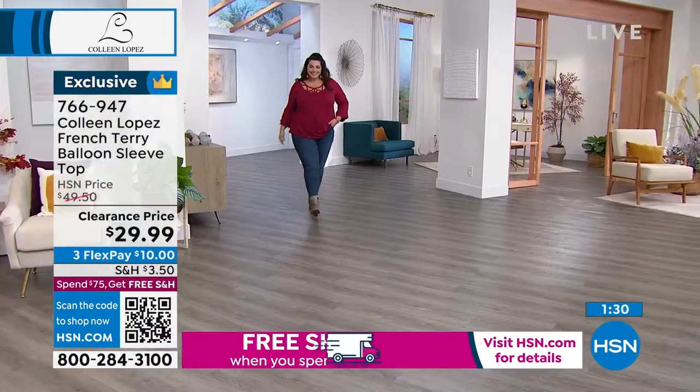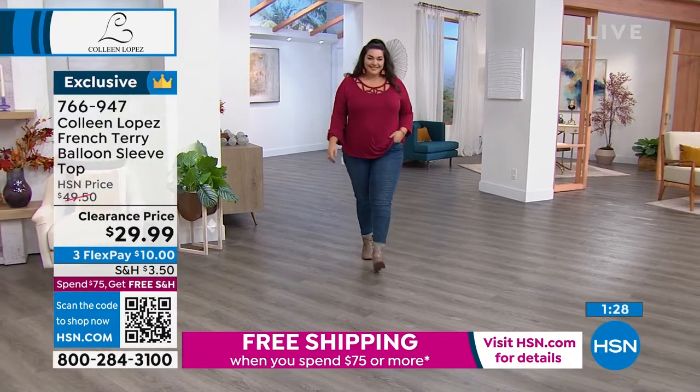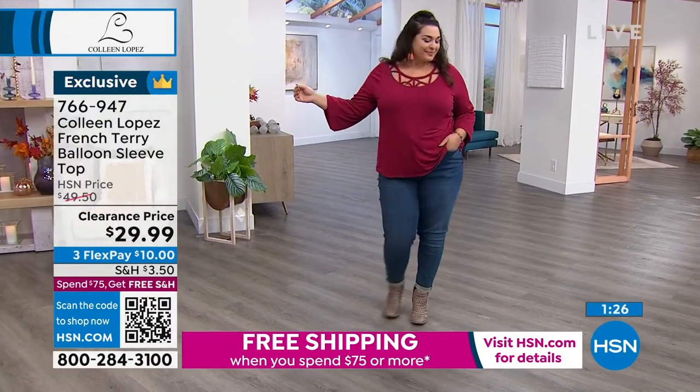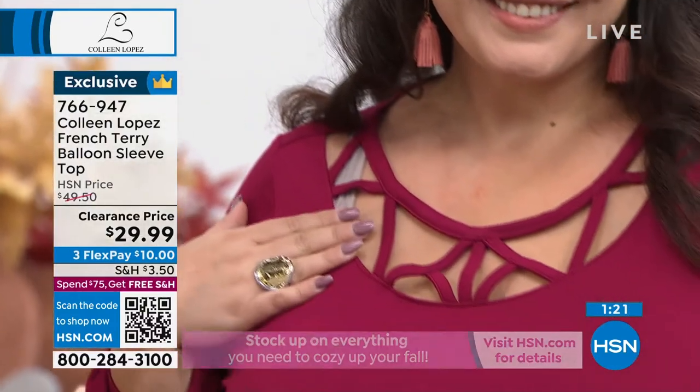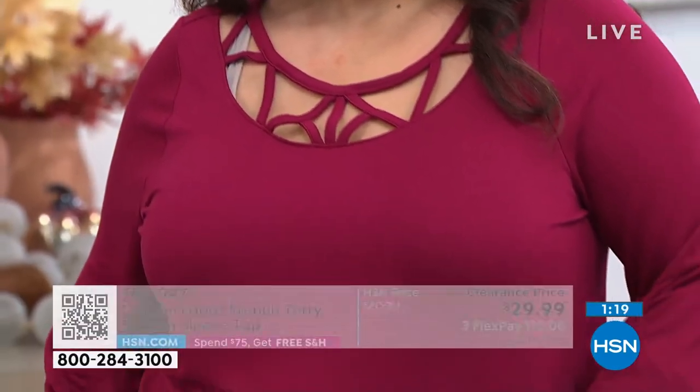It's not just the neckline — it's the sleeve. The way it kind of bells out a little gives you shape, but it's not clingy. This is an absolute layering piece under one of your favorite Colleen Lopez third pieces.